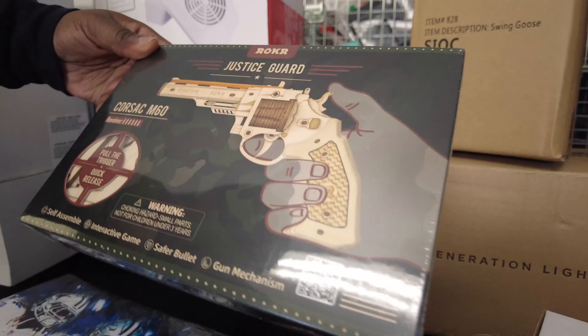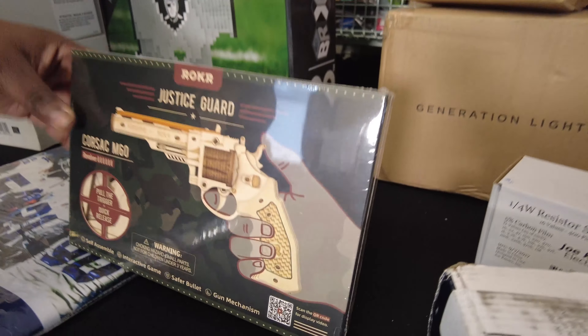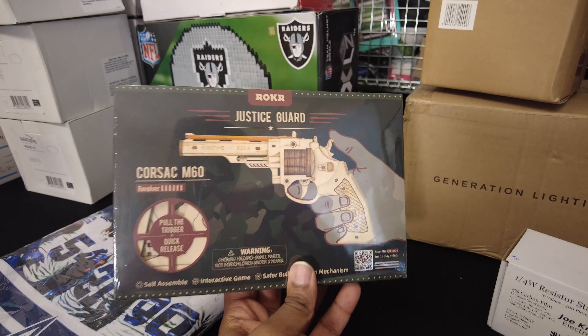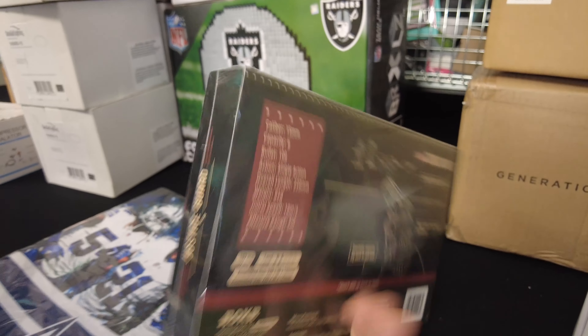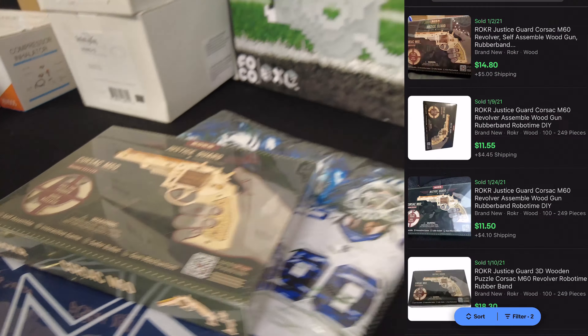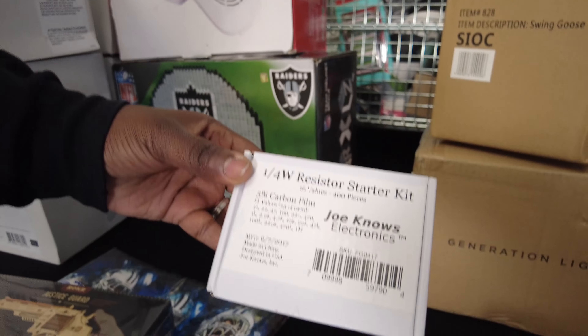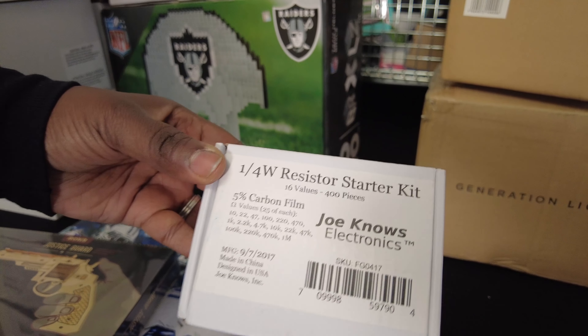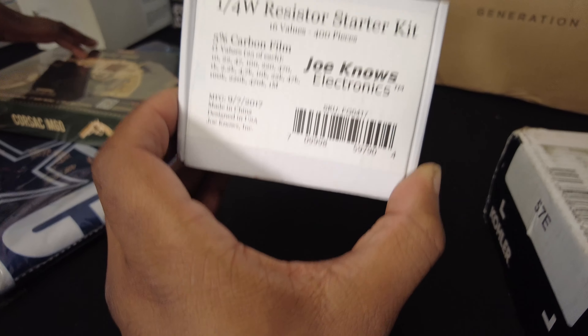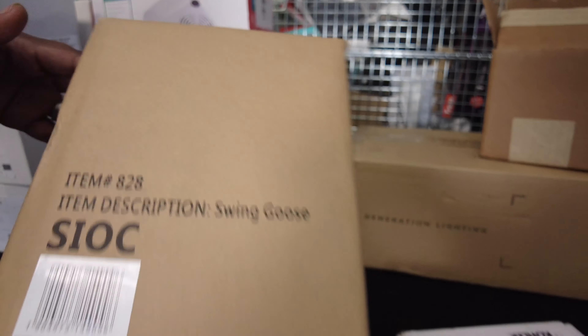We got this Justice Guard 3D item — I don't even know what it is, but it's selling quickly on eBay for about $20. TJ took the piece out so you can see it — it's a 3D bang-bang type thing. I'll show the sold listings on screen so you can see there are a bunch of them sold. Next, a resistor starter kit for science projects — these had a lot of sales and were selling for about $25.